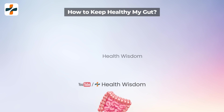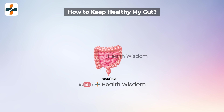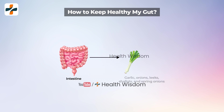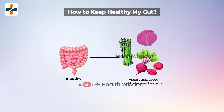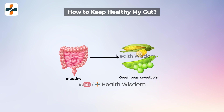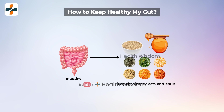How to keep your gut healthy? Gut bacteria eat prebiotics and keep the gut healthy. Prebiotics are found in many plant foods, including garlic, onions, leeks, shallots, and spring onions. Also asparagus, savoy cabbage, and beetroot. Green peas, sweet corn, bananas, wheat, barley, soya beans, and tomatoes. As well as legumes, honey, oats, and lentils.